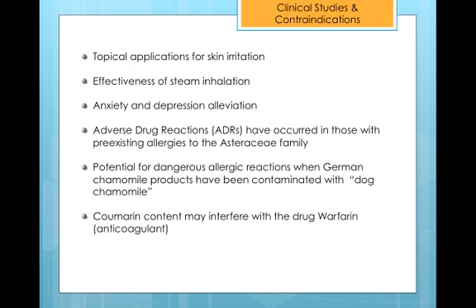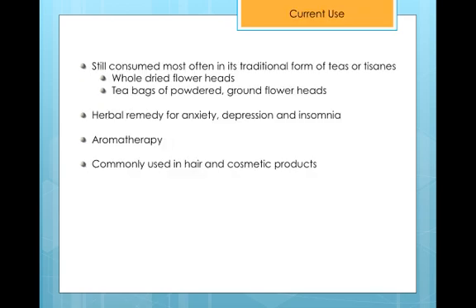Finally, German Chamomile can increase the effects of several central nervous system depressant drugs. Today, German Chamomile is still consumed most often in its traditional form of tea or tisane. Consumers can buy its dried flower heads in whole form or powdered in tea bags. German Chamomile tea is often consumed under the belief that it relieves symptoms of depression, anxiety, and insomnia. German homeopathic physicians also regularly prescribe the plant in oral and topical forms as an herbal remedy for various respiratory infections, general gastrointestinal distress, infectious diseases, and much more.